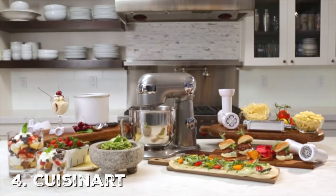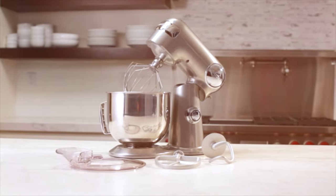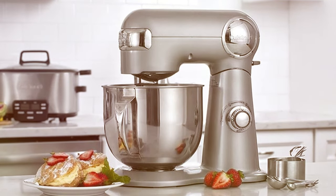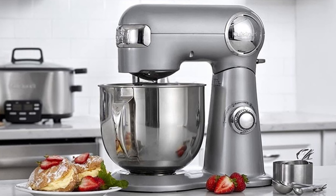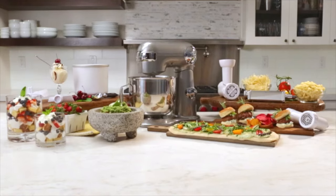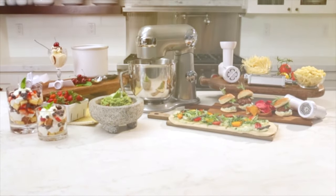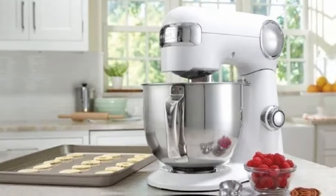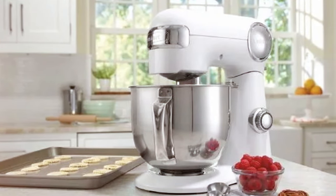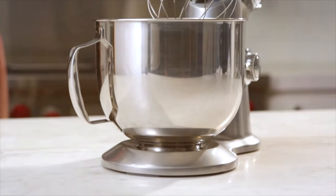Next at number 4, we have the Cuisinart Stand Mixer SM50BC — a sophisticated addition to any kitchen, offering a balance of power, versatility, and style. With a 500-watt motor and a 5.5-quart stainless steel bowl, it can handle large batches of dough or batter with ease. The 12-speed settings provide precise control over your mixing, and the countdown timer allows you to follow recipes accurately. This mixer comes with a chef's whisk, flat mixing paddle, and dough hook. A splash guard with a pour spout keeps your kitchen clean while adding ingredients.